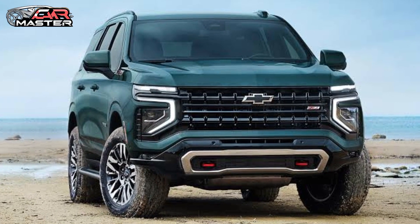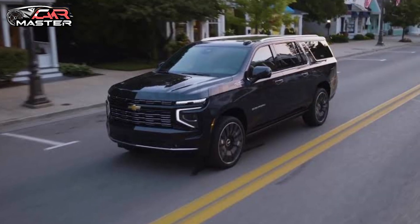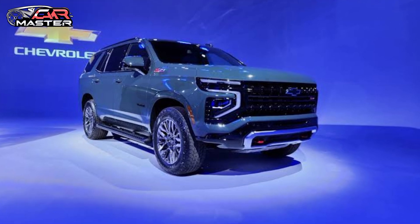What do you think of the new Chevy Suburban? Let us know in the comments below. Don't forget to like, subscribe, and hit the notification bell for more reviews and updates from CarMaster.